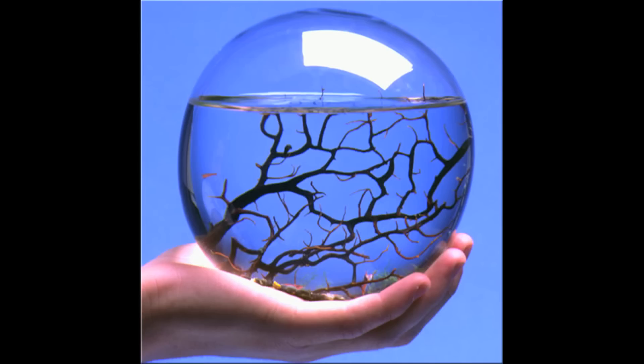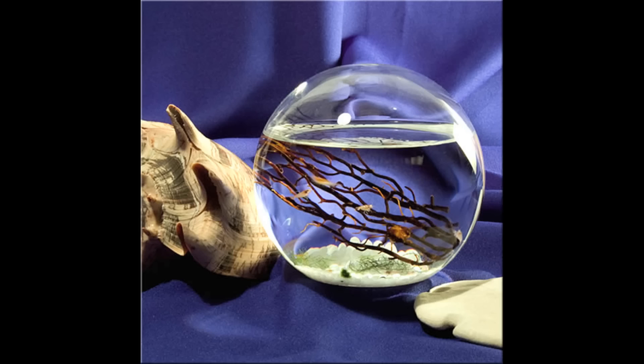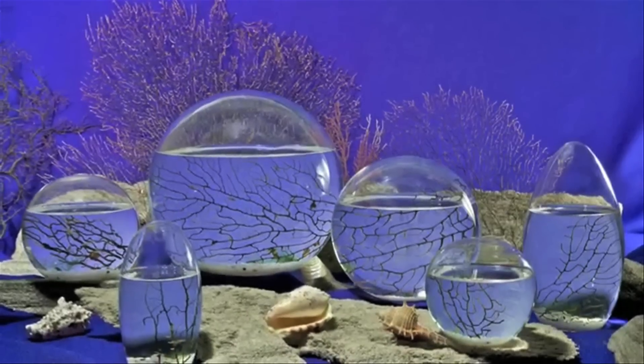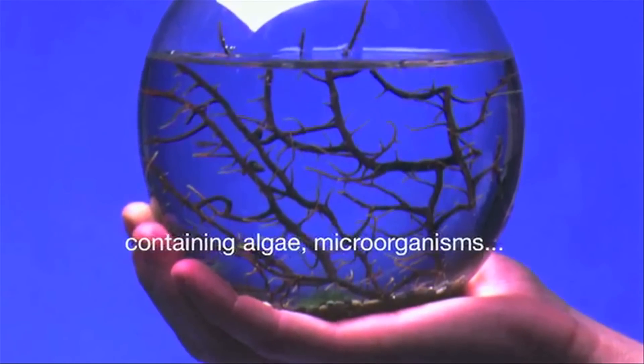To have an ecosystem on your desk, there's Ecosphere, a self-sustaining ecosystem filled with filtered seawater, microorganisms, small shrimp, algae, and bacteria. The makers claim the average life expectancy is two years, but shrimp populations can thrive for seven years inside these things, and they were developed by scientists at NASA's Jet Propulsion Laboratory.